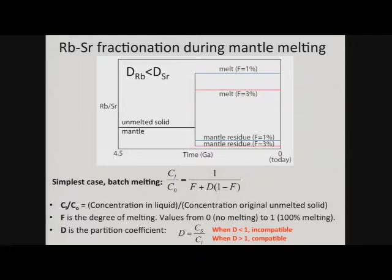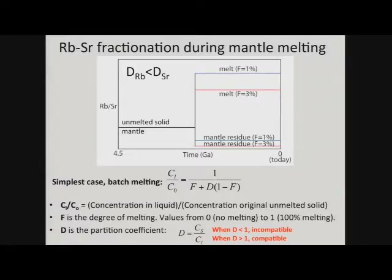A student question: shouldn't the mantle residue from 3% melting have a higher Rb/Sr ratio than from 1%? No — because you're pulling rubidium out much more efficiently at higher melt fractions, and not as much strontium. So the more you melt the mantle, the more rubidium is removed. This is just mass balance. The equation I gave is for the melt, and it's mass balance to get the residue.